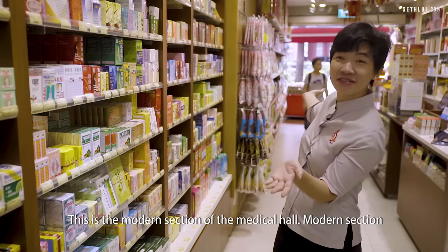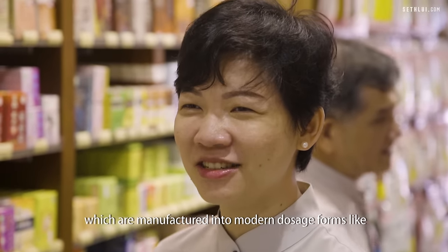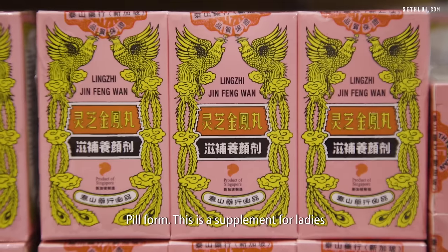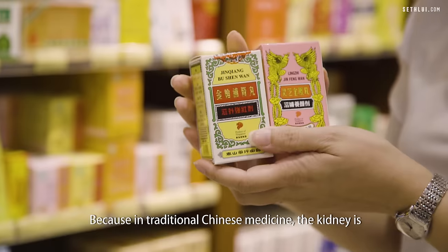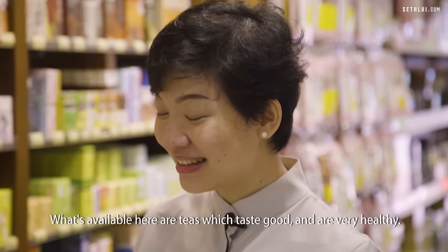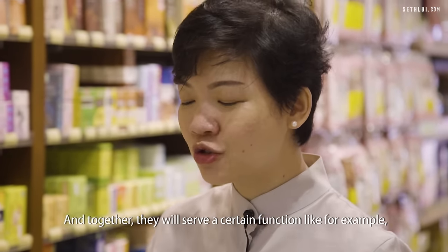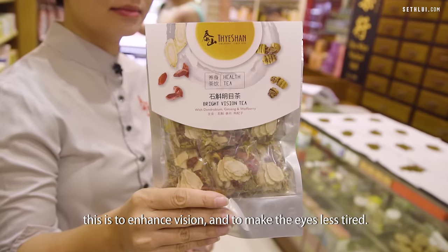This is the modern section of the medical hall — meaning time-tested formulations manufactured into modern dosage forms like teas, pills, tablets and capsules. These are herbal supplements manufactured in Singapore in pill form. This one is for ladies to improve metabolism and blood circulation. This version is for men to nourish the kidneys, because in traditional Chinese medicine the kidney is the most important organ for men. We also have teas which taste good and are very healthy — recommended for customers who don't want to cook. There's a combination of different herbs and flower teas that serve a certain function; for example, this one is to enhance vision and make the eyes less tired.